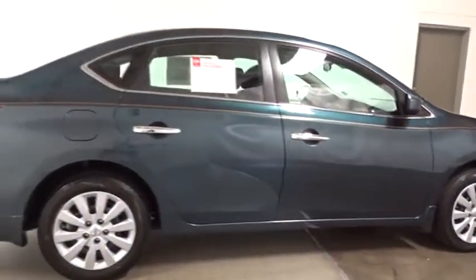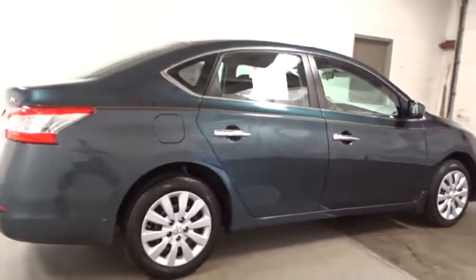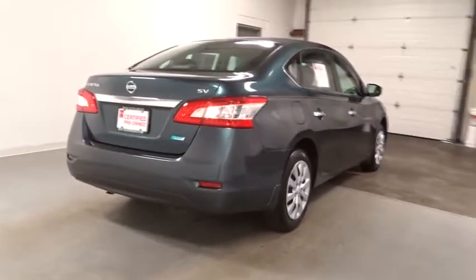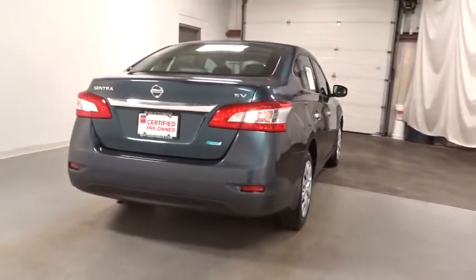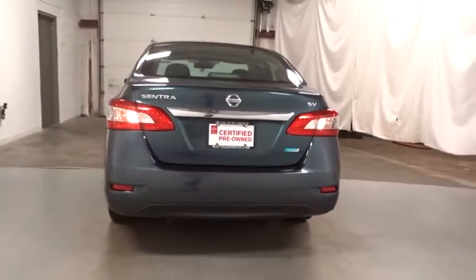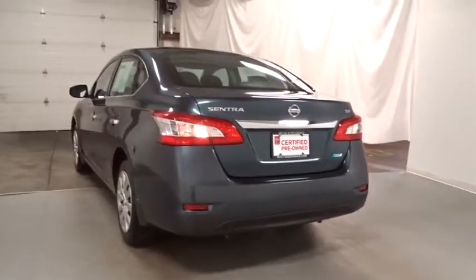Keyless entry, front wheel drive, clock, trip computer, electronic stability control, MP3 player, tachometer, outside temperature gauge, day and night rear view mirror, engine immobilizer, low tire pressure warning, power rear window sunshade, four-piece floor mat set.